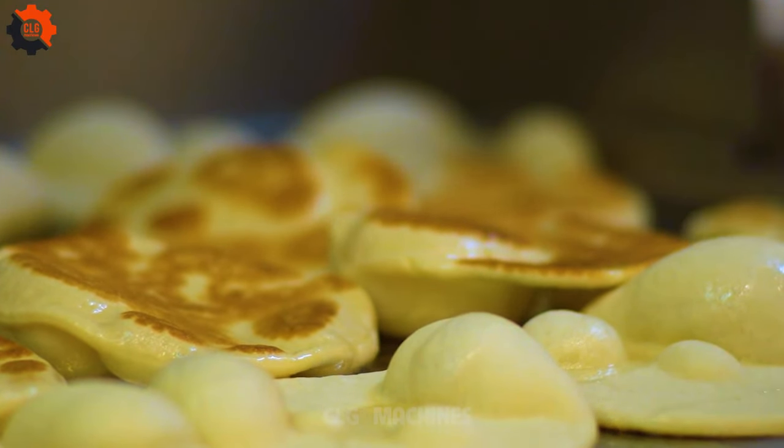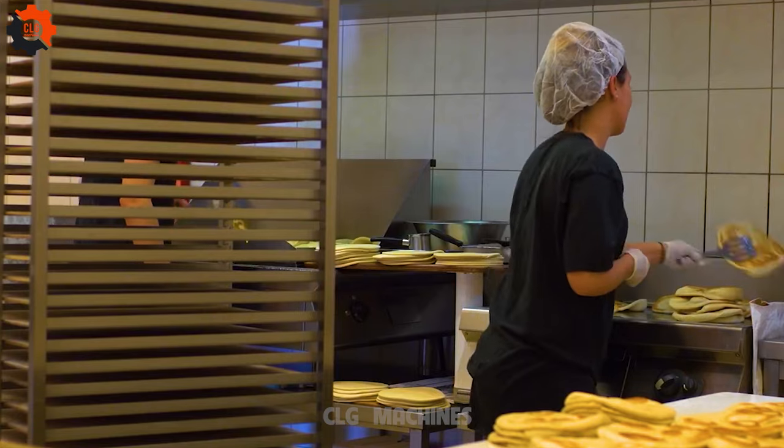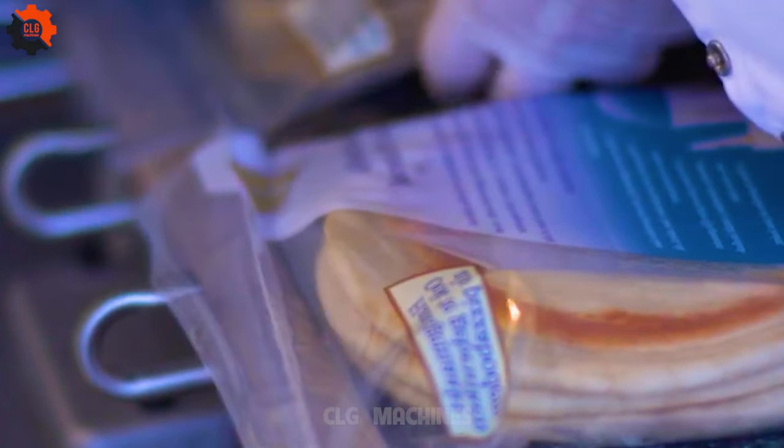The vacuum chamber machine Multivac C400 efficiently packs pita bread for Grixibakere Irini, ensuring freshness and quality preservation for their products.